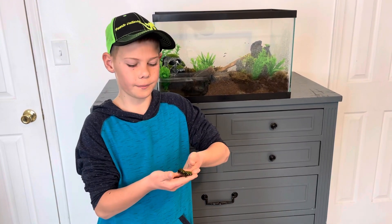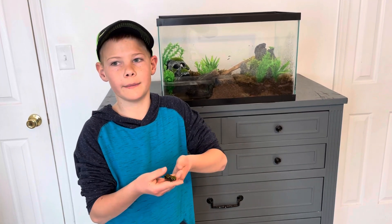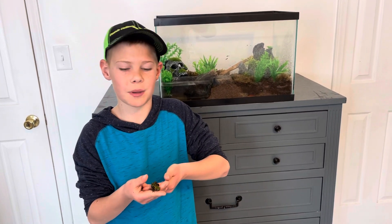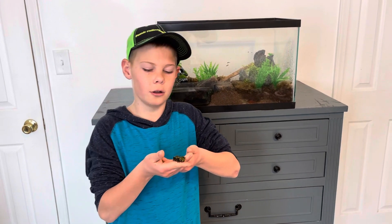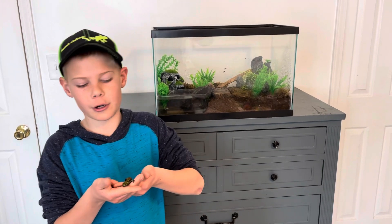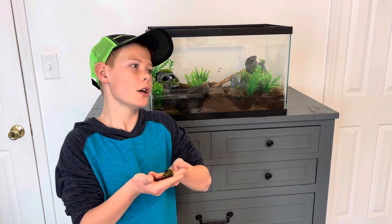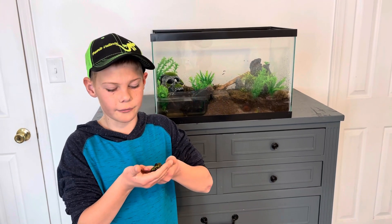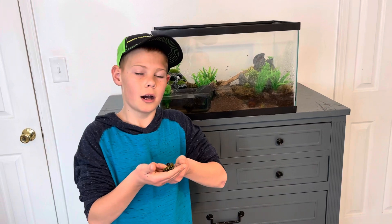You also need to have the right substrate, otherwise they won't be able to burrow in it. Really that's about it for the most common mistakes. Just make sure your hands are wet while you're holding these guys — remember they are amphibians and they absorb things right through their skin, so don't handle them every day, just every now and then.